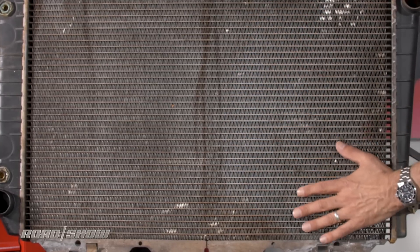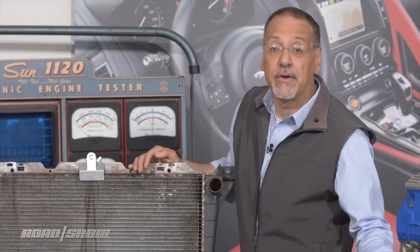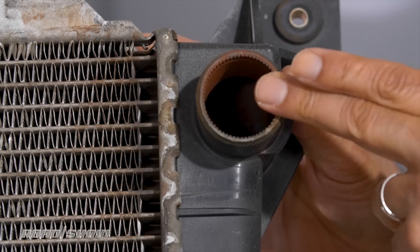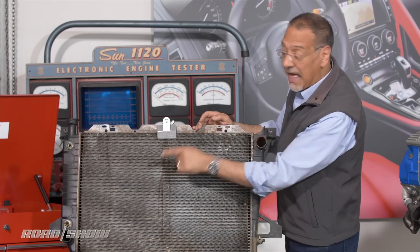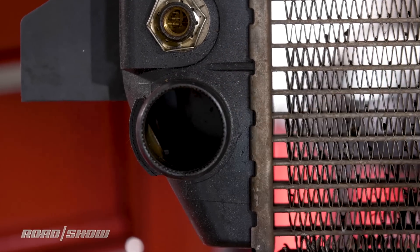And inside here, the hot coolant is traveling very slowly through all these veins to exchange out its heat into the surrounding air. So hot coolant comes in here from the engine, washes down through these little channels, and then exits, cooled, out of that lower pipe over there, and goes back to the engine to get more heat and do it all over again.